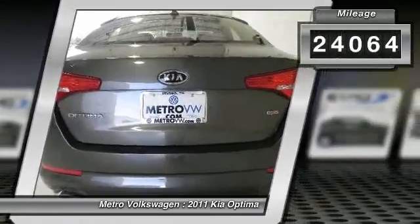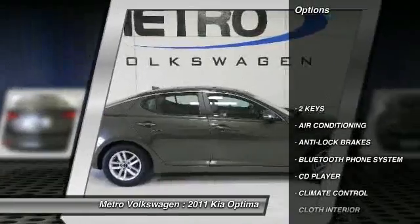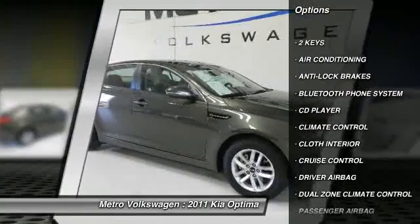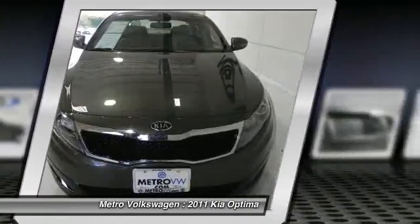It has been through our award-winning service department and has passed our meticulous checkout, all done for your buying confidence. We stock a diverse selection of pre-owned cars and trucks for your buying convenience.